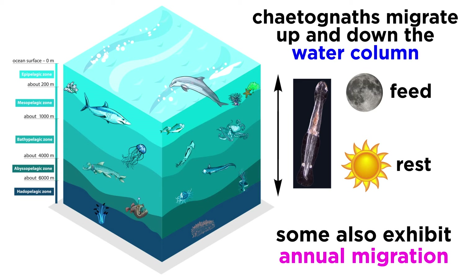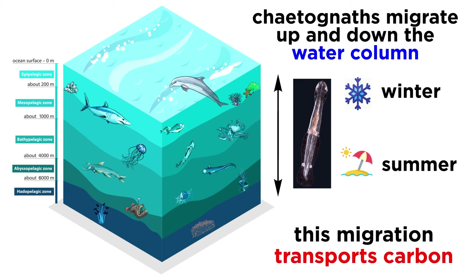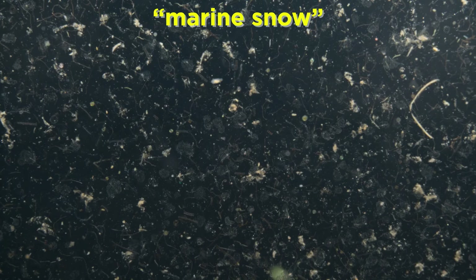Unlike other planktonic organisms, some chaetognaths migrate annually. They live in the surface waters during the winter but sink to deeper waters in summer. As such, they play an important role in the vertical oceanic carbon flux. Their migratory life cycle transports carbon up and down in the ocean, while their fecal pellets transport organic matter downward in the form of marine snow. Thus they, like most planktonic organisms, are an important part of the oceanic carbon cycle and even play a role in global carbon sequestration.